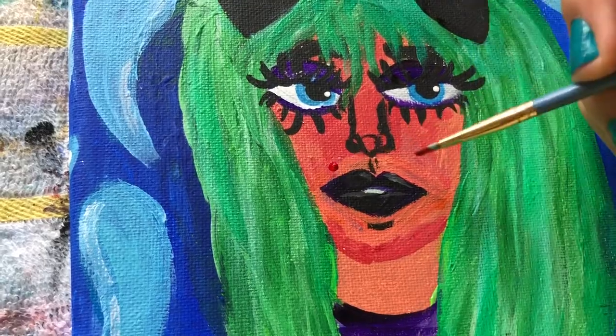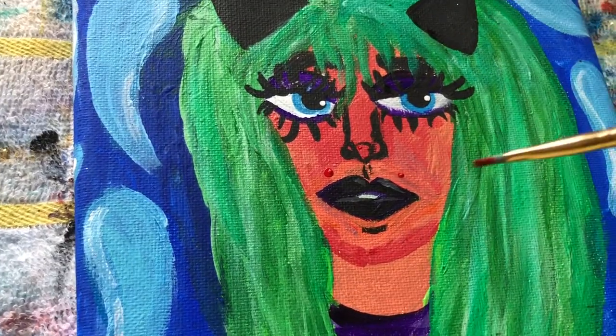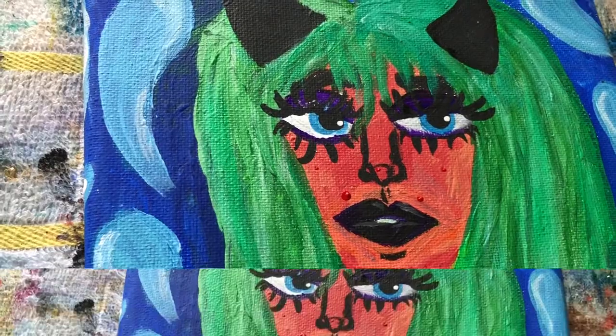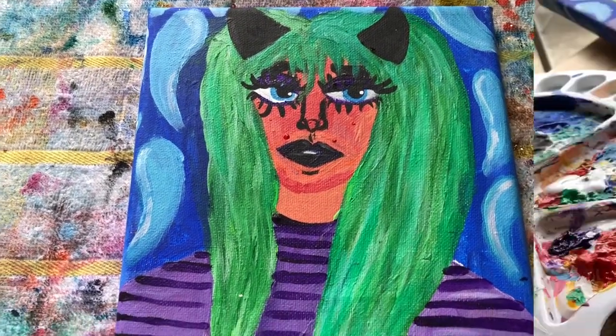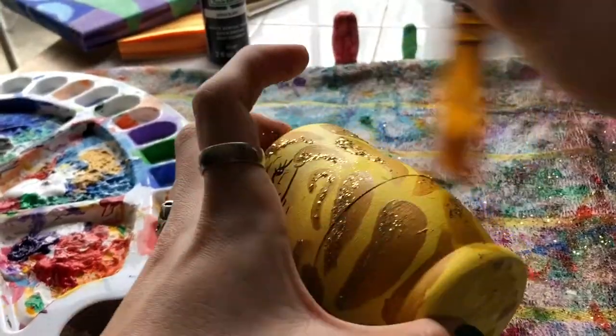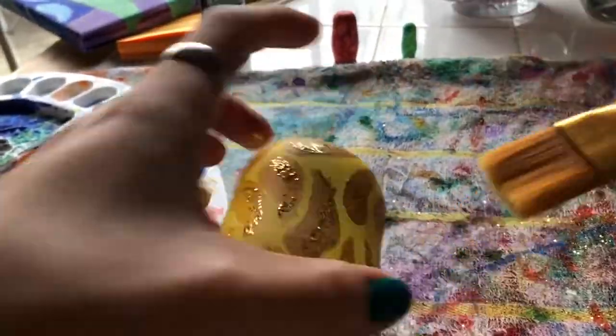Now this piece is almost done. I just add a quick bit of detail of my face on here and voila — it is me. Now those Russian dolls should be nice and dry and I just brush off any excess and loose glitter.